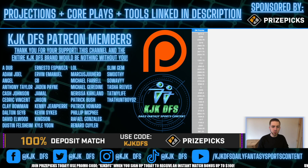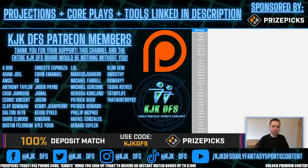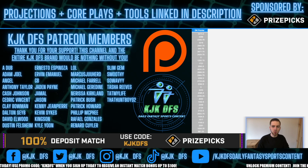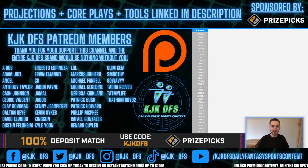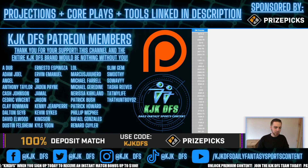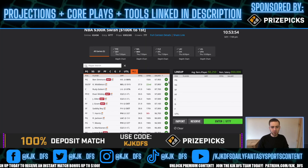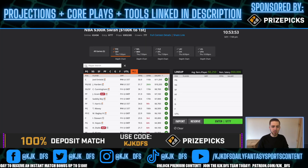Quick shout out to my current Patreon members — it really does mean a lot, thank you for all the support. I want to put your names up and give you a shout out. To anyone that joins today, I'll make sure I get your name up on the graphic as well. Alright guys, let's get into the game-by-game breakdown. We're going to start on DraftKings, get an overall feel for the slate, then talk about FanDuel and some pricing discrepancies between the two websites.